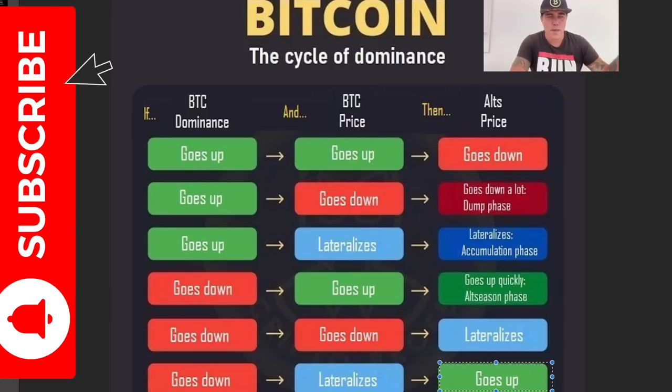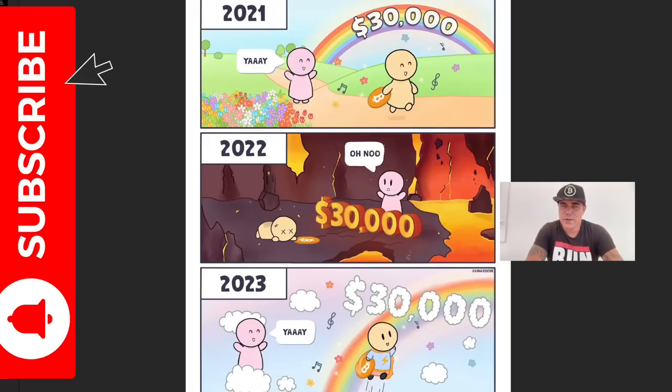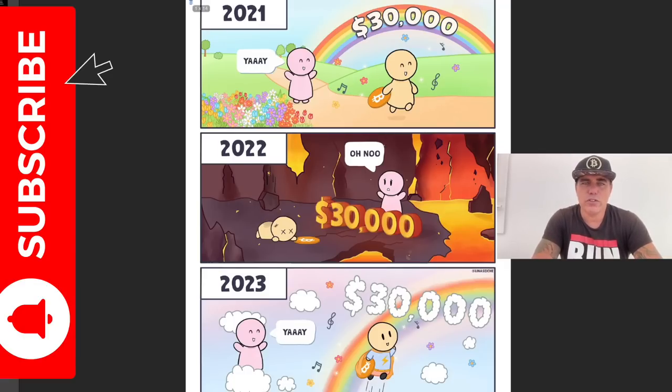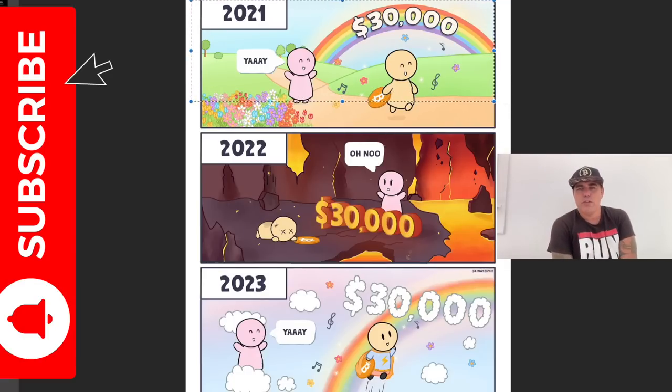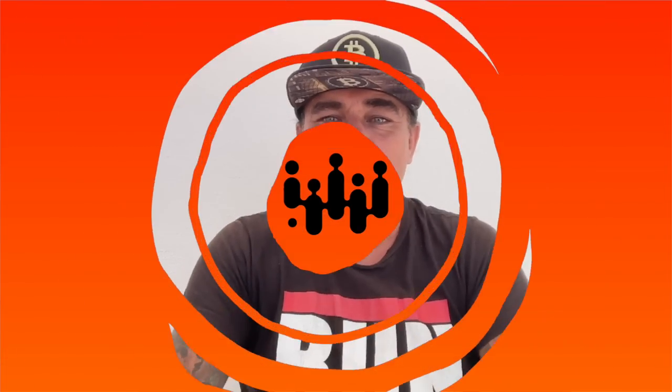There is one last chart I want to share, and I think it's very important — it shows the psychology of all of us in the last couple of years. In 2021, the year of the bull run, we were so happy to reach $30k: rainbows in the sky, $20k was the previous all-time high and now we reached $30k. In 2022, during the bear market, $30k felt like hell — we were all depressed, 'we fell all the way to $30k, Bitcoin is going to crash to zero.' And now again in 2023, we again see rainbows, angels, all the beautiful things — because we reached $30k again.